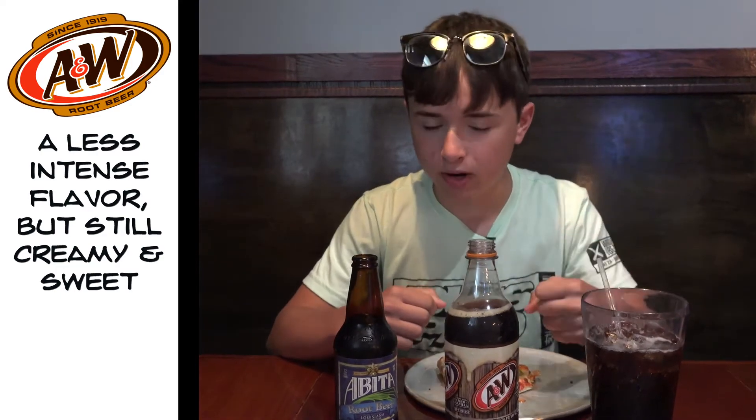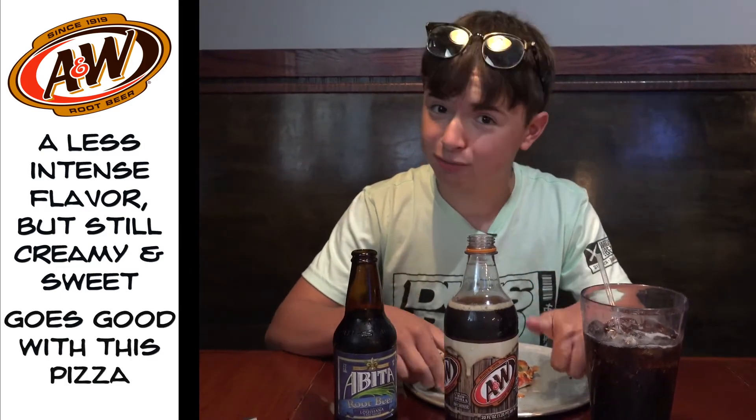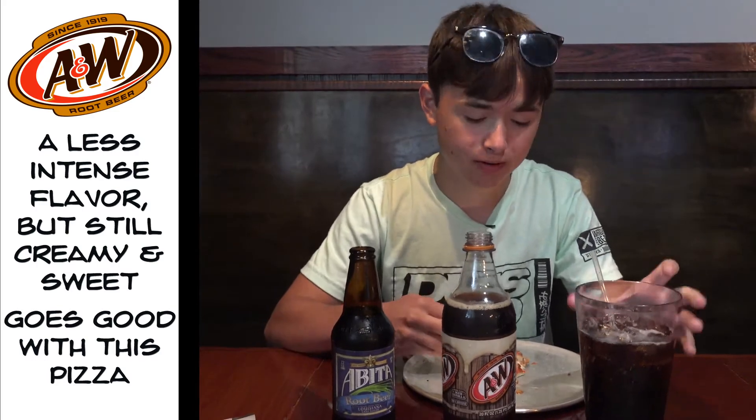Next is A&W. Now, A&W is a lot better for this. A&W is a less powerful flavor, while still holding the creaminess and the sweetness that regular root beer has. So I can have A&W and the pizza at the same time, and I'll still be able to taste both with an equal amount of punch. So far, pretty good for this — but now, onto the sweet root beer.